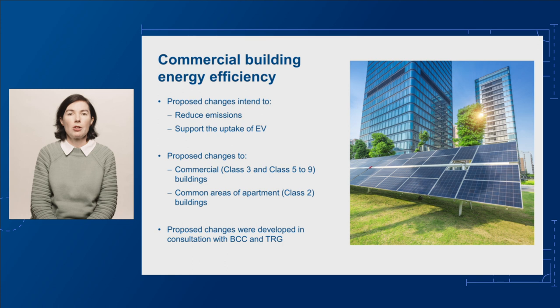This work continues progress on the Trajectory for Low Energy Buildings Policy that was agreed by Energy Ministers in 2019. The trajectory requires us to update the commercial energy efficiency provisions in the next edition of the NCC to help make commercial buildings more resilient to the impact of climate change, cheaper to operate and run, and to decrease greenhouse gas emissions.